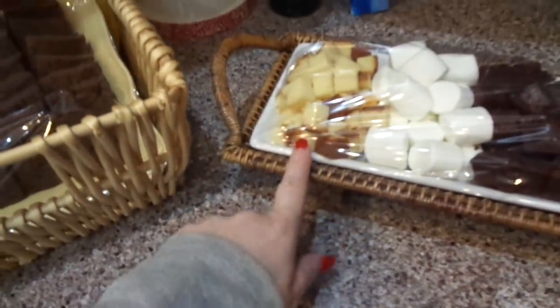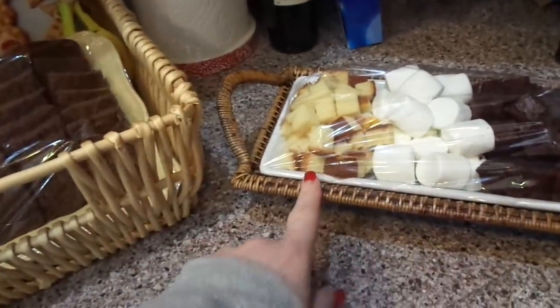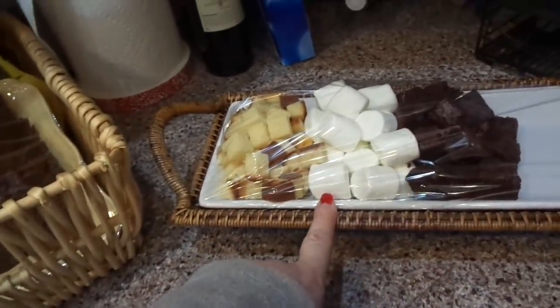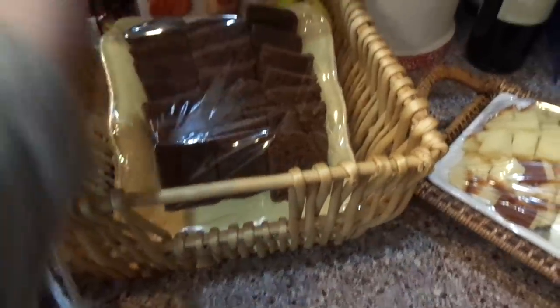I found some pound cake — pre-sliced, it was called loaf cake actually, but it's close enough to pound cake — so I cut that up into cubes. Some marshmallows, particularly for Bella; if that girl could eat marshmallows for her entire diet she'd probably be happy. These are the brownies I cut up in chunks, and then we've got bananas and strawberries, and this is just rye bread — pumpernickel rye to be exact.